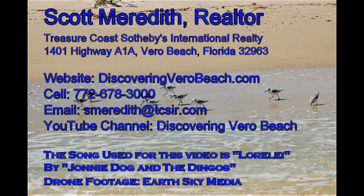Don't forget to subscribe to my YouTube channel so you'll know when I add a new video about Vero Beach. Thank you for watching and here's my contact info. Thank you.